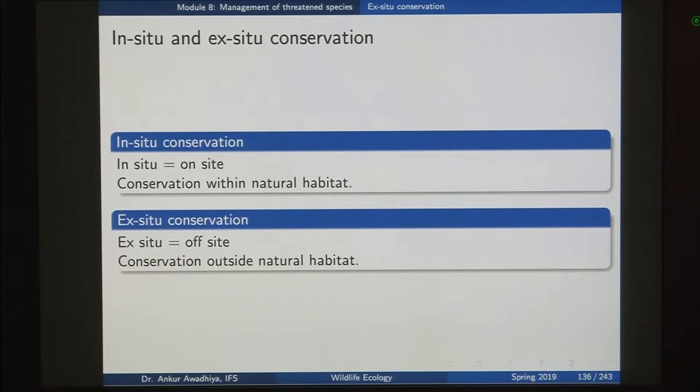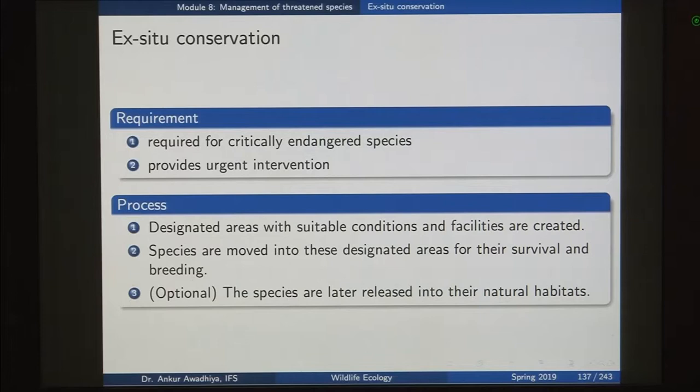If we have an in-situ conservation option available, why should we go with ex-situ conservation? It is required for critically endangered species that require a very heavy amount of attention because we have very few individuals left, as it provides urgent intervention to these species. For instance, if you have a species with around 20,000 individuals left, you probably will not require an ex-situ conservation facility because that can be taken care of by in-situ conservation facilities.